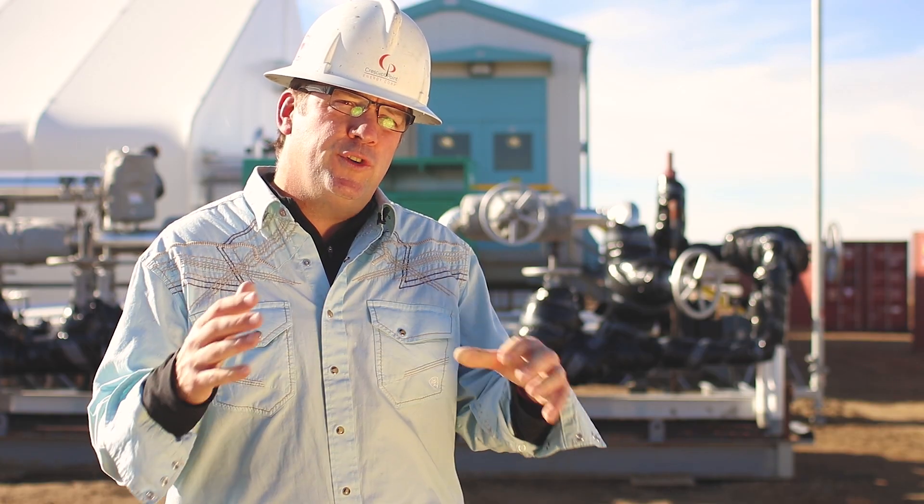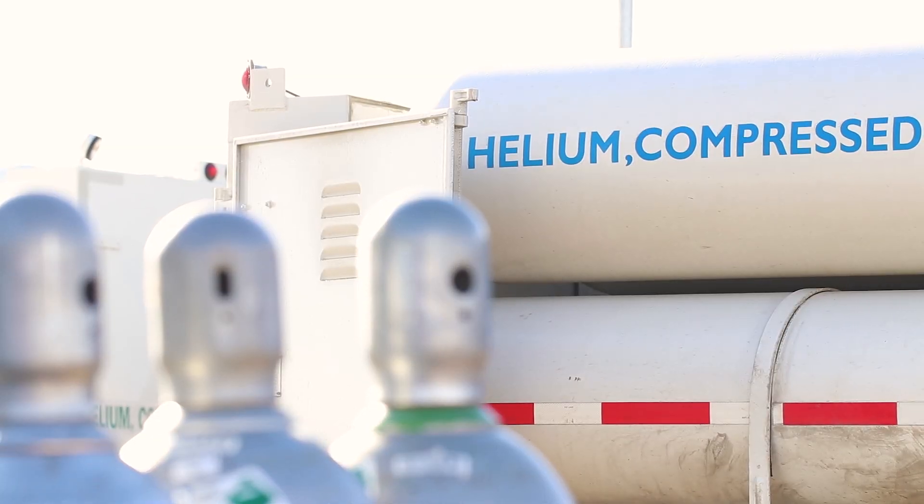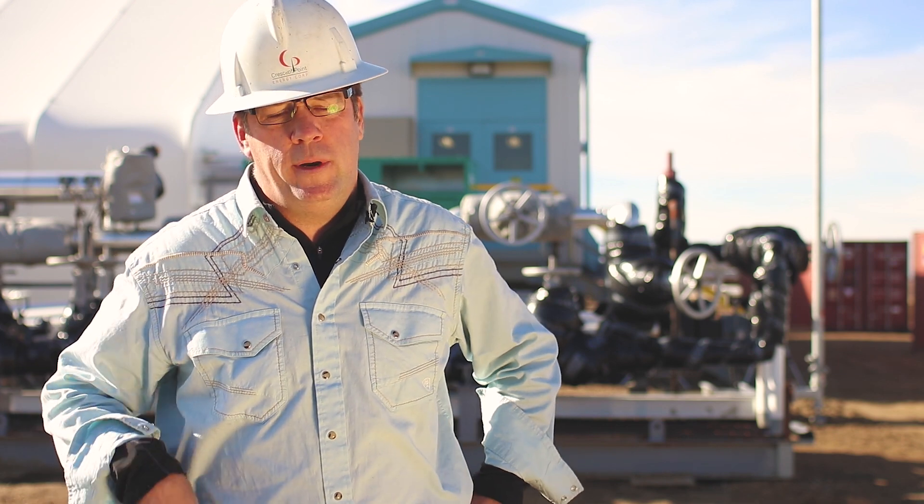And the huge reserve down in Amarillo, Texas, that has sustained about 40% of the market in the U.S. and abroad, is depleting rapidly. It'll be gone probably by 2021.